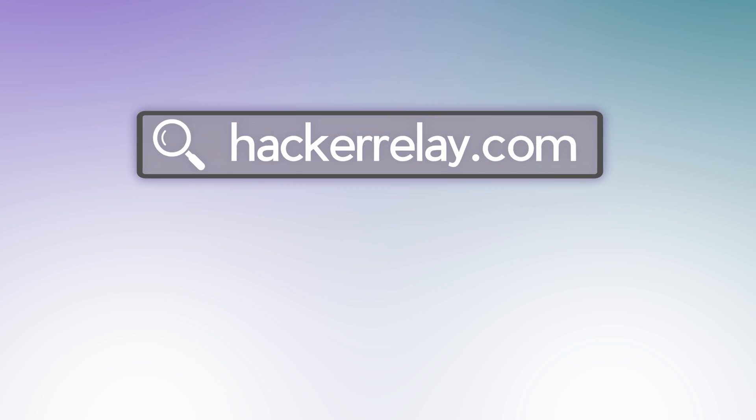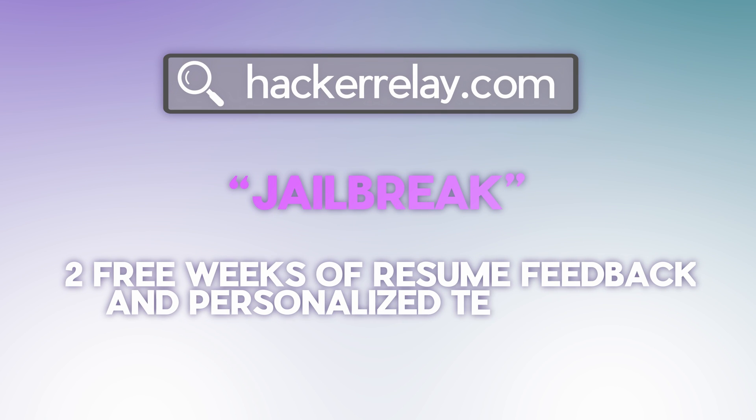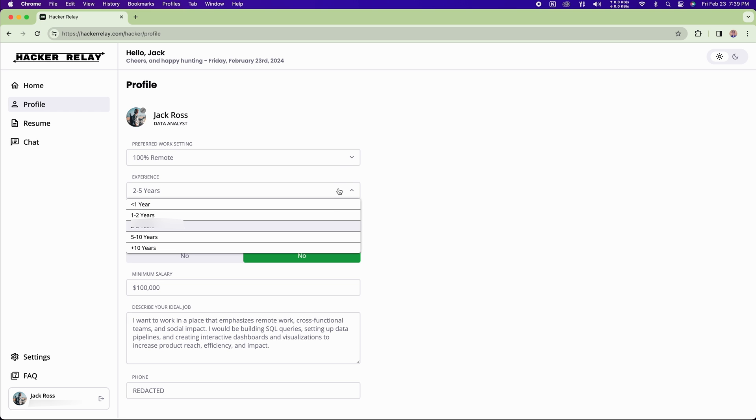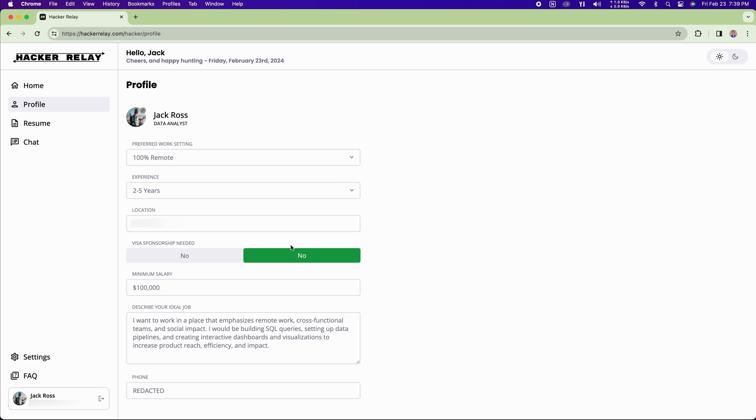First, go to HackerRelay.com and sign up with code JAILBREAK to get two free weeks of access. Now you can start to complete your profile — select your preferred work setting, either remote, full-time, or hybrid. Select your years of experience, your location, and whether or not you need visa sponsorship. Then you can set your minimum salary — we're going 100k — and describe your ideal job and leave your contact information.